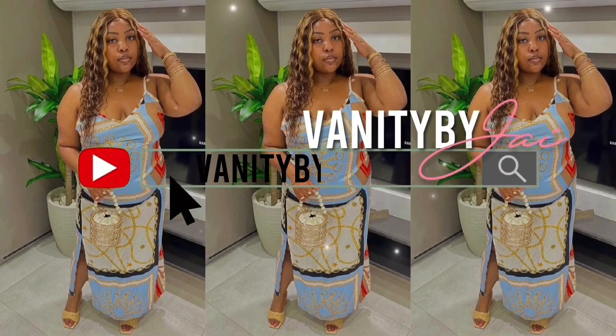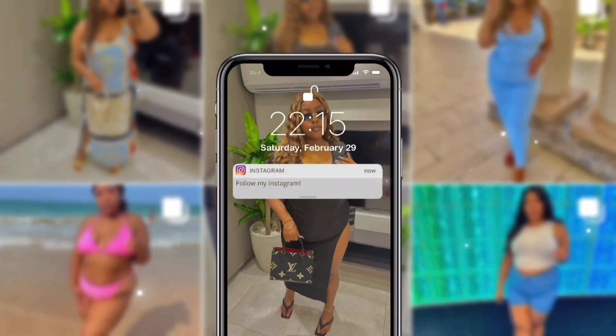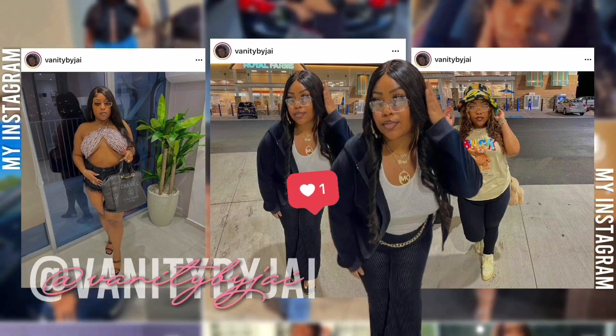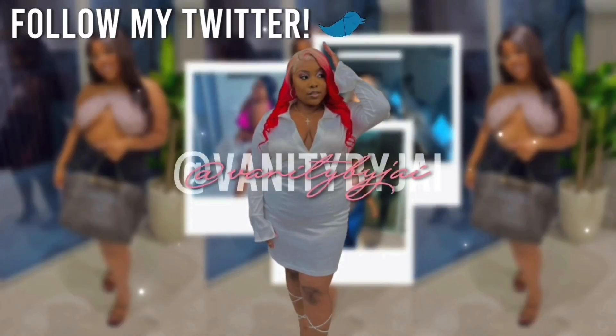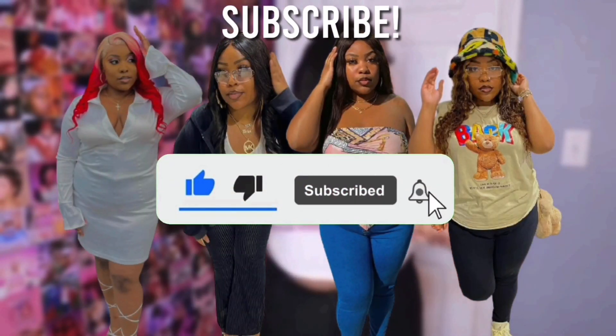Hey guys, it's your girl Bennie by Jay. As y'all can tell by the title, I am doing another lovely wholesale haul.